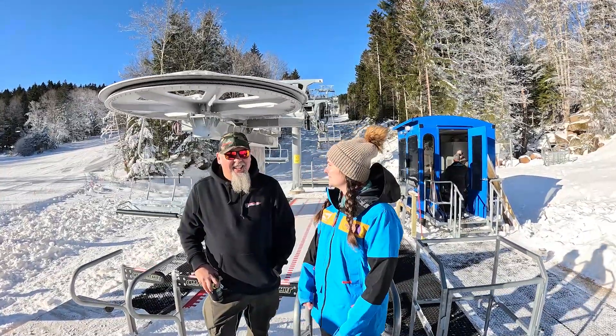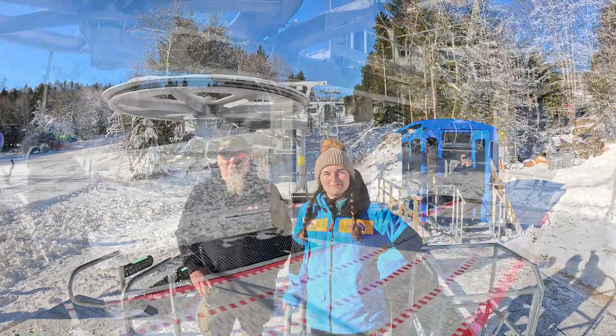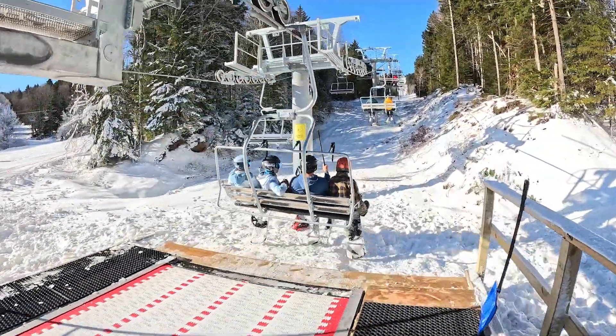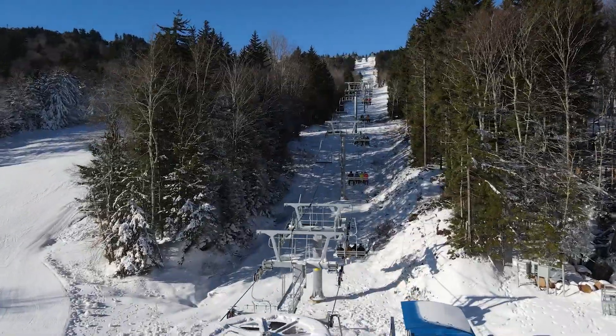We're here with Ken Gator. Ken, tell us why you're so excited. I'm excited because it's been a long time coming. We've been planning this lift for years and years. It's here — today's the day. It's a great lift. It's all galvanized, it's running about 400 feet per minute right now, and it's going to increase our uphill capacity by almost a thousand people an hour.